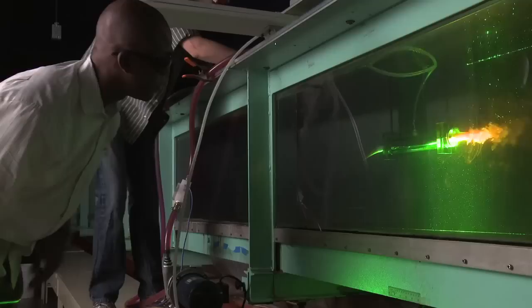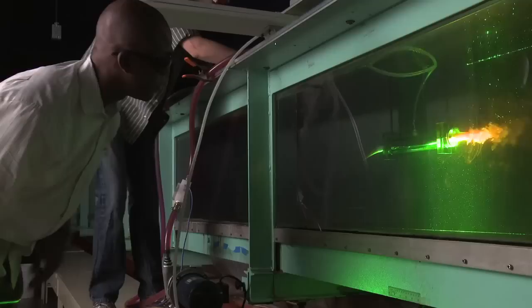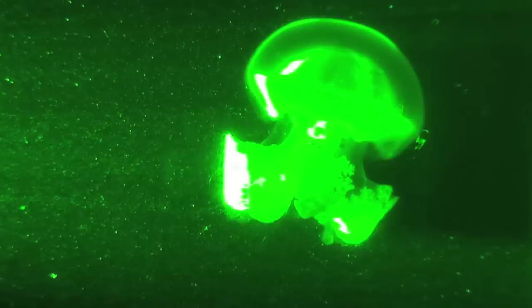We've been developing technology in our lab to measure the animals in the field. We developed technology that a scuba diver can take into the water and actually measure the flow currents that the animals create in their natural environment. The basic idea is that we can use lasers to measure how much energy the animals are expending to swim, how efficient they are, and so on.